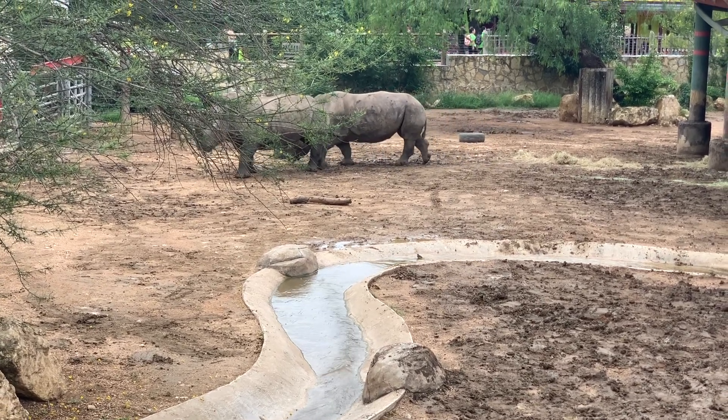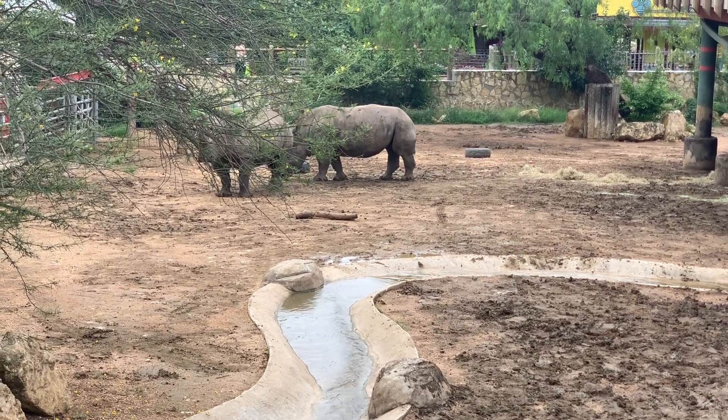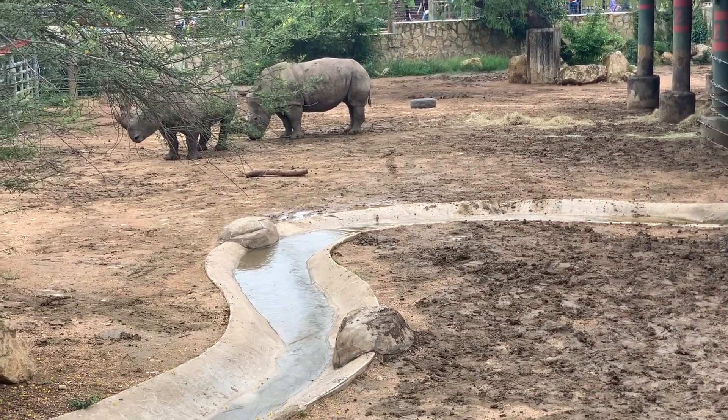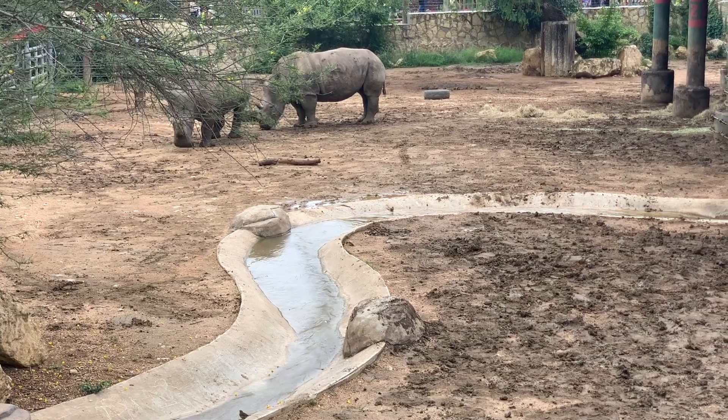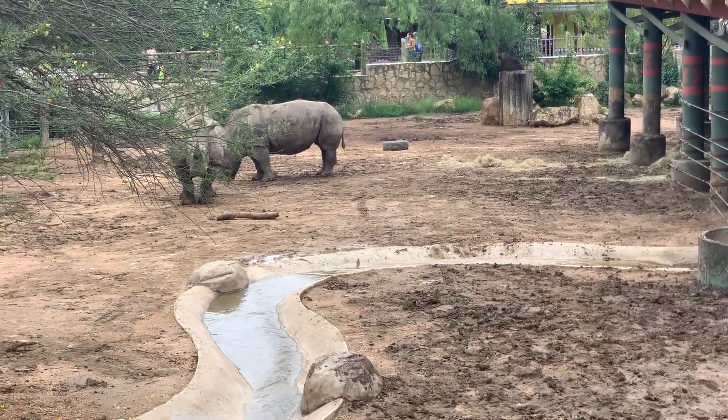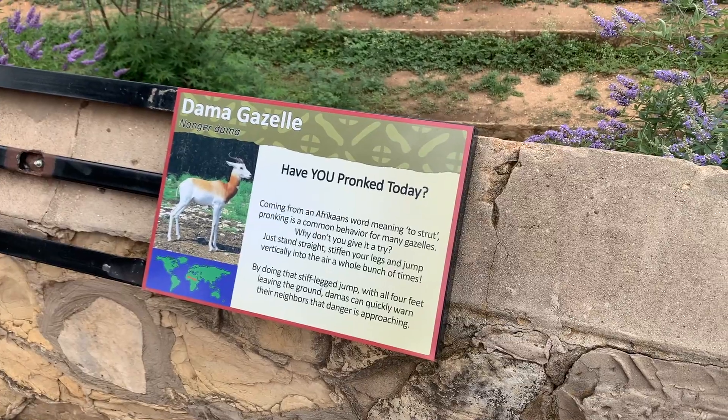The hours of the zoo are 9 a.m. to 5 p.m. Parking is free and they have tons of parking around the zoo. There are a wide variety of animals all over the zoo from the blue entrance.